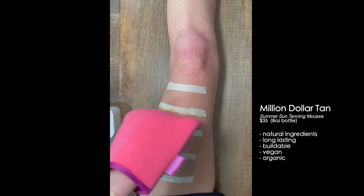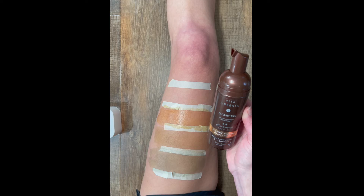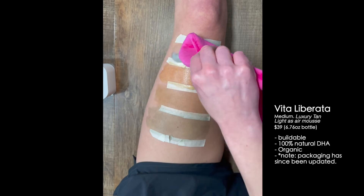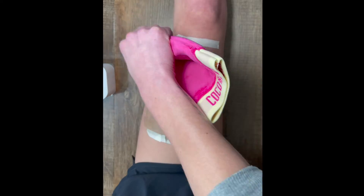Last for today's experiment is the Vita Liberata luxury tan. Off the bat, this one is probably my least favorite scent. It pulls more of a grayish-greenish tone and is much more transparent or sheer than the previous three.